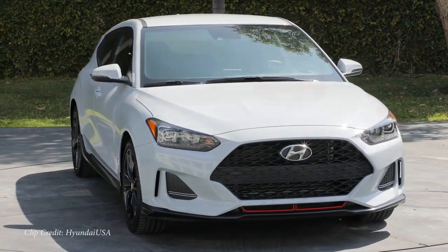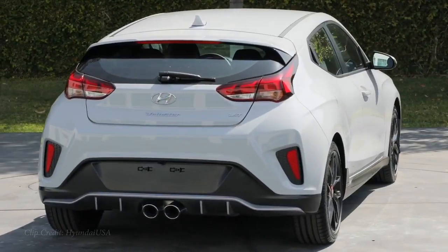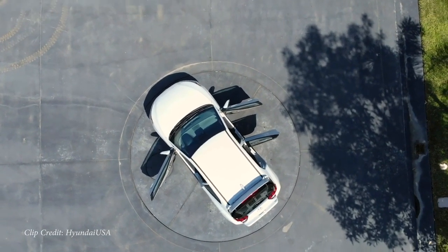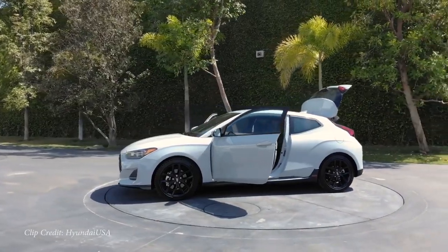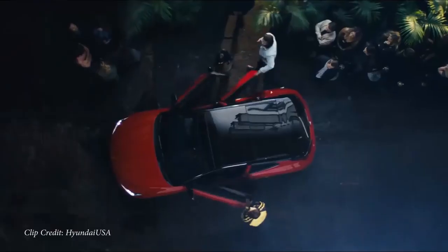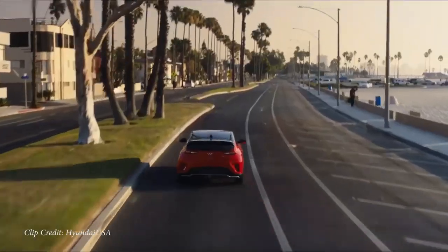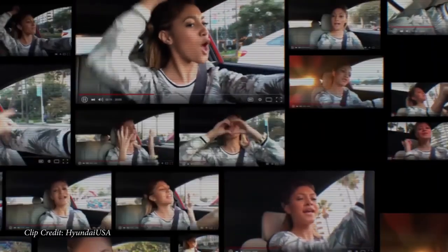Number three on my list is substantially quicker than the Sentra: the new Hyundai Veloster Turbo. There are several trims — base, the N performance division which is out of budget, and the turbocharged engine available in R-Spec, regular Turbo, or Ultimate. The turbo puts out 201 horsepower and 195 pound-feet of torque. Zero to 60 comes in at six seconds flat according to Car and Driver — the fastest on the list so far, and actually it will get faster.